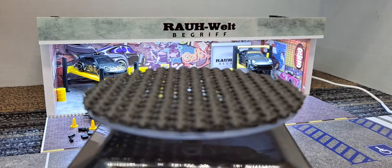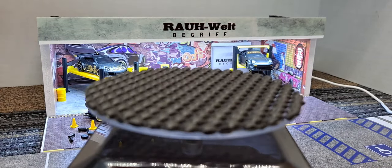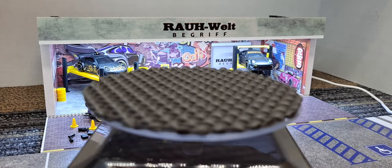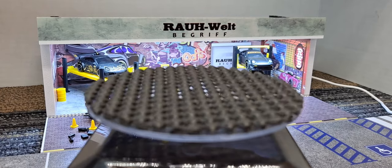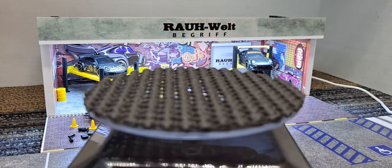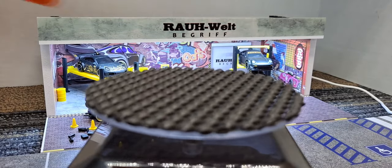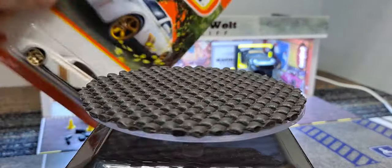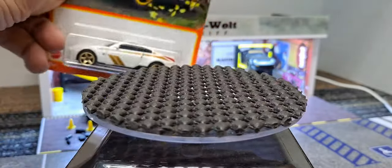Hello YouTube, got a weekly haul - found some cars at Walmart and Target. These four Matchbox came from Target. Really like the new Matchbox cards - it's just the new card style for Matchbox.